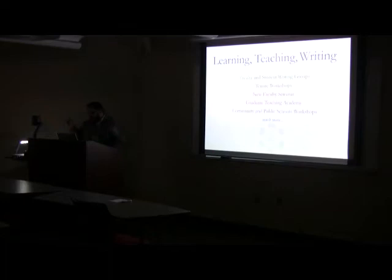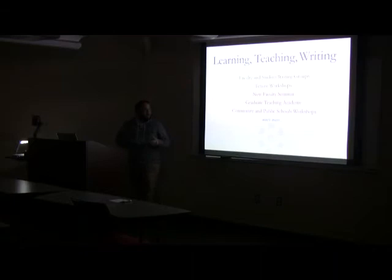As Michelle mentioned, learning and teaching and writing — our goal is to provide support for students and faculty as they learn and teach across campus. We do many things, including faculty and student writing groups posted on multiple locations on campus, especially in the writing center. Tenure workshops and new faculty seminars are something we provide for faculty members. Graduate teaching academy helps graduate TAs learn more about teaching and gives them an opportunity to interact with each other. We're also out in the Norman community — in public schools doing workshops and in the library — really helping writing and learning in the community in general.